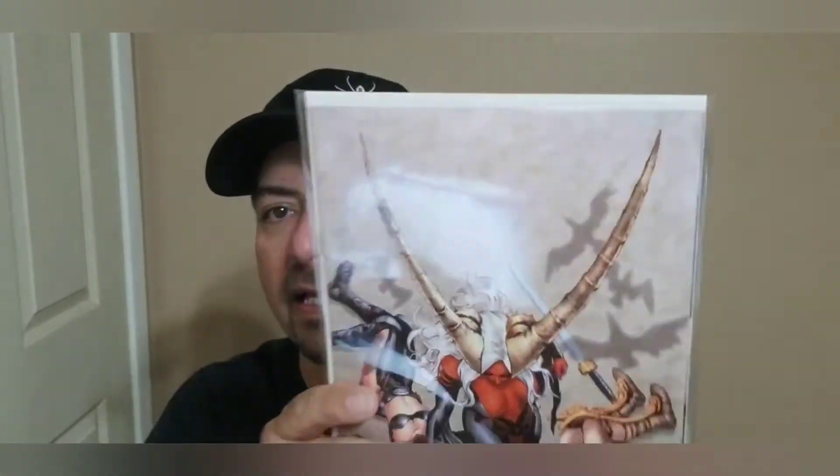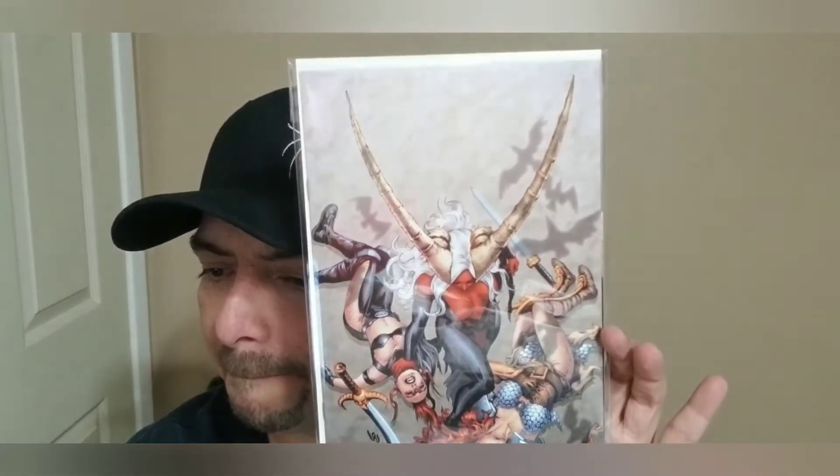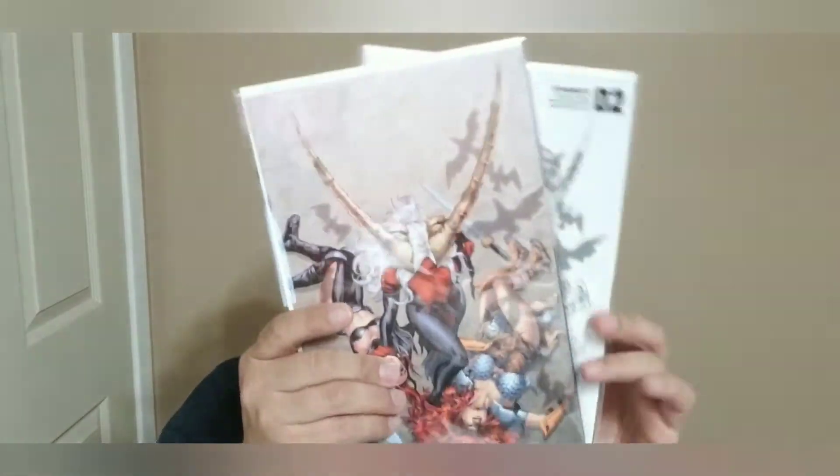Next off we have another Red Sonya — kind of a purgatory-type cover. It looks like there might be a different black and white variant. We have Red Sonya Age of Chaos number two — this is the one-in-35 blue black and white FOC variant. And then we have Red Sonya Age of Chaos number two — the virgin variant. So that's a couple of nice ones there.